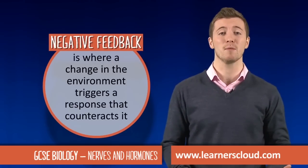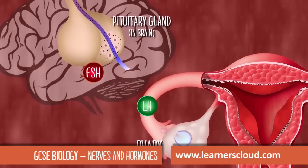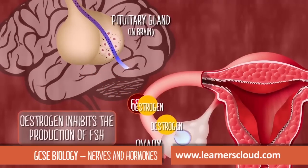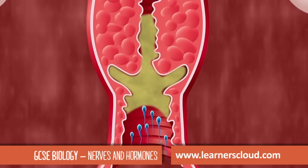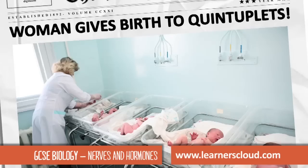Negative feedback is where a change in the environment triggers a response to counteract it. Preventative measures are known as contraception, for example by stimulating the production of thick cervical mucus. However, twin births are becoming more and more common. See if you can figure out the treatment for the following couples.